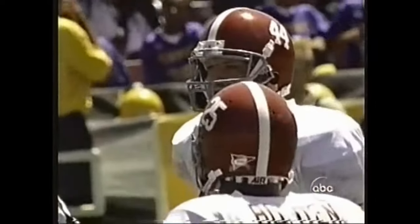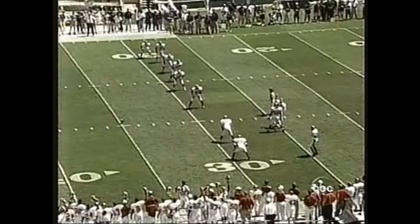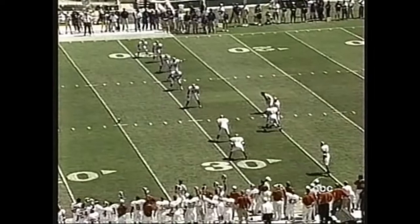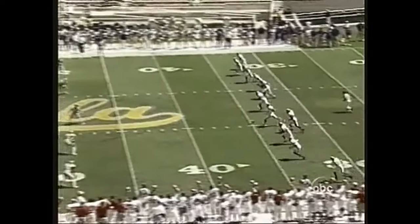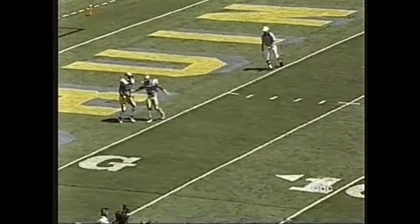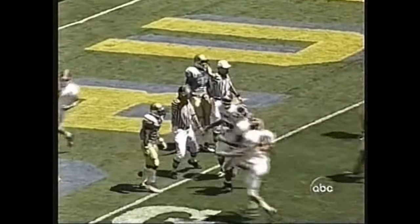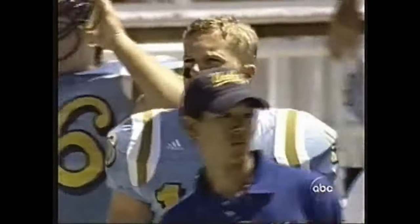UCLA's receivers are Tab Perry and Jermaine Lewis. They'd like to have Perry get it. Here's Lane Bearden — they've got some sore legs among their kickers; he is a sophomore from Alabama. The ball is in the air, drifting well back in the end zone. Tab Perry wanted to come out with it, but it'll come out to the 20-yard line where it'll be first down.